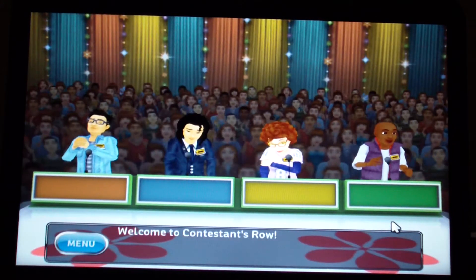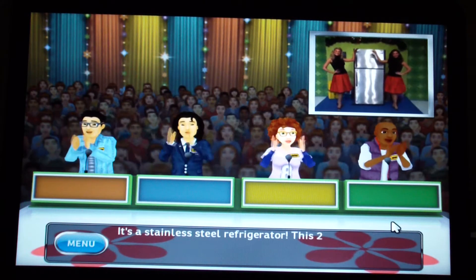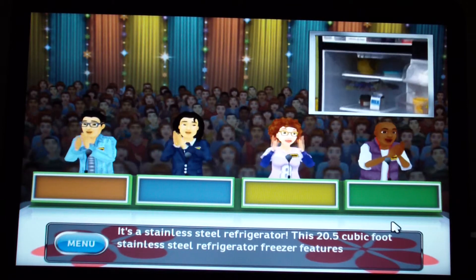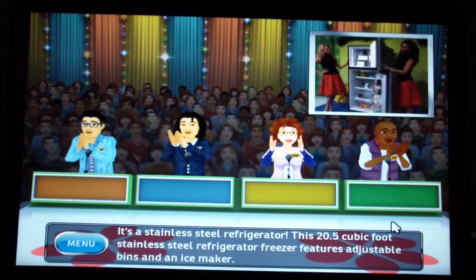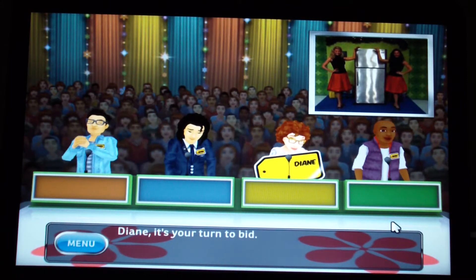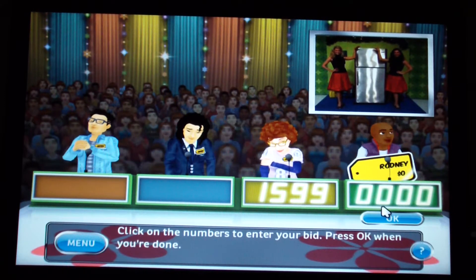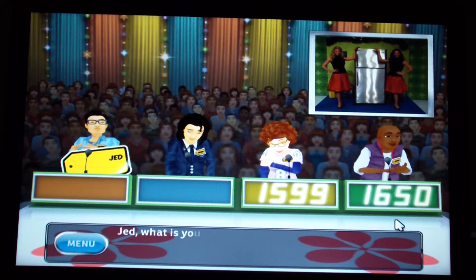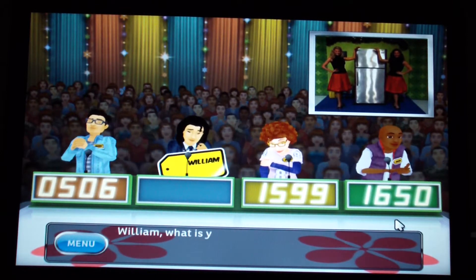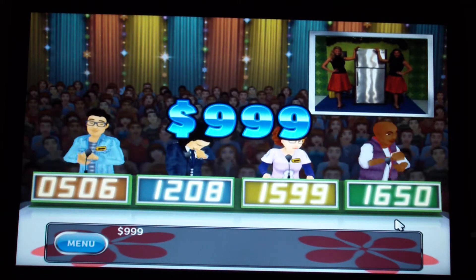Welcome to Contestants' Row. Here is the item up for bids: it's a stainless steel refrigerator. This 20.5 cubic foot stainless steel refrigerator-freezer features adjustable bins and an ice maker. My bid is $1,650. The actual retail price is $999.